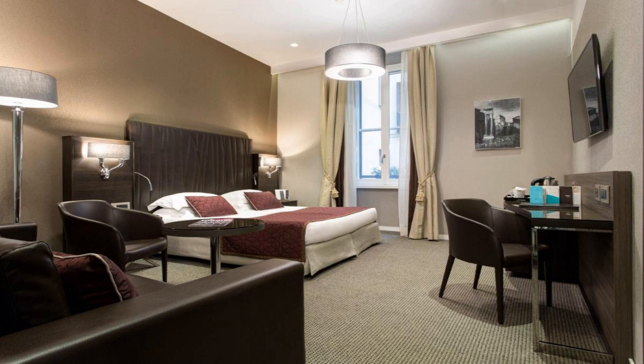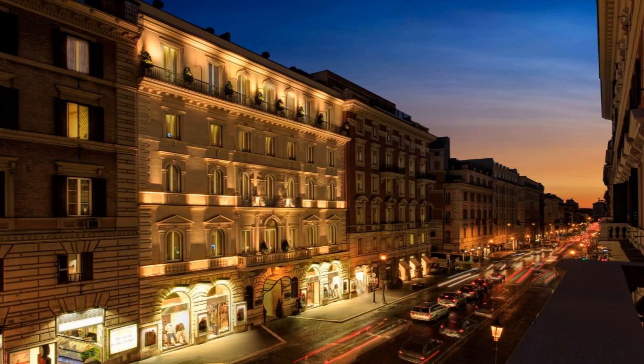Hotel Artemide is just 200 meters from the Repubblica metro station, two stops from the Spanish Steps. Staff can arrange a shuttle service from the Fiumicino and Ciampino airports.